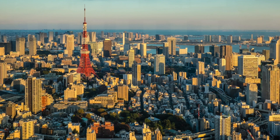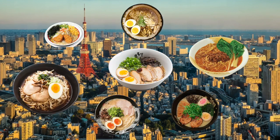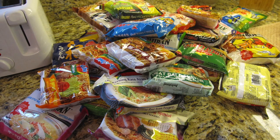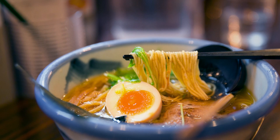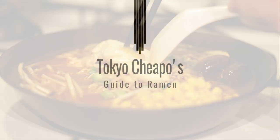If there's one thing in Tokyo that keeps you spoiled for choice, it's ramen. While in the West, ramen is basically college survival food, in Japan it's a cultural delicacy, and nearly every shop serves its own variation. So to help you along the way, here is Tokyo Cheapo's Guide to Ramen.